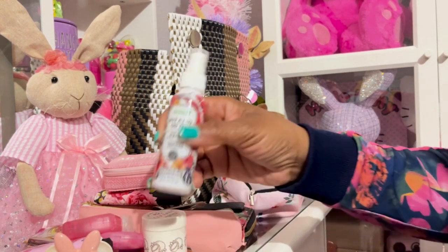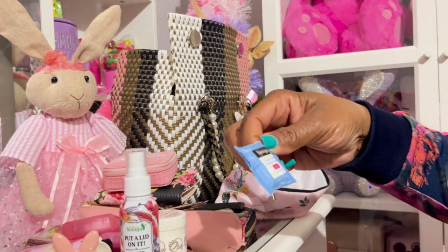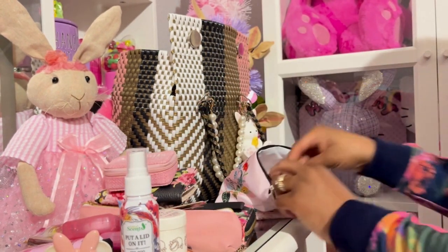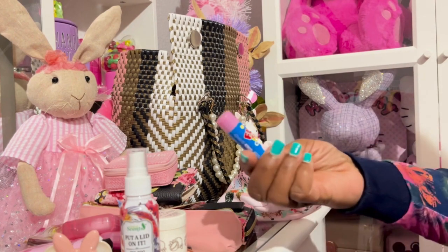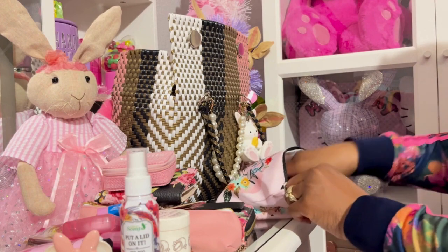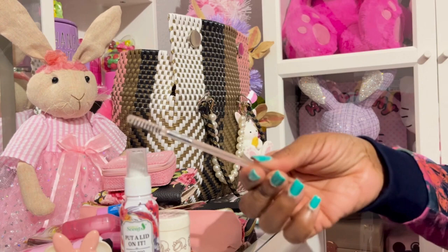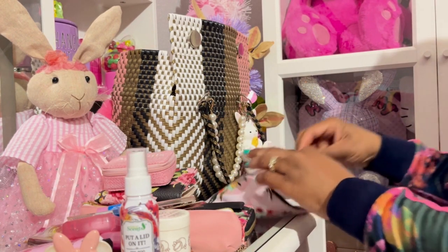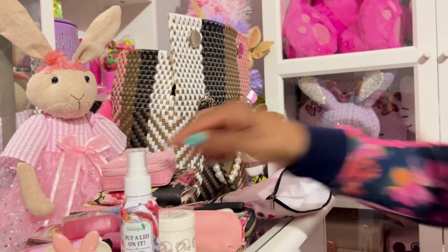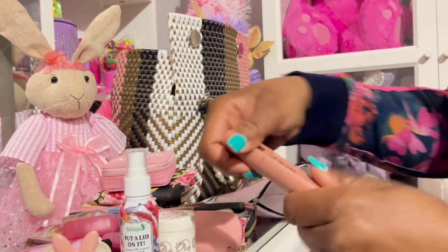I got this from Ross — 'Put a Lid On It' pre-poo toilet spray. Got this from Dollar Tree — a Neutrogena fragrance-free makeup remover. Cotton Candy Fluffy Stuff cotton candy lip balm. Eyebrow brush and comb. Clinique Happy Heart perfume. And this is Ellen Tracy lip gloss.